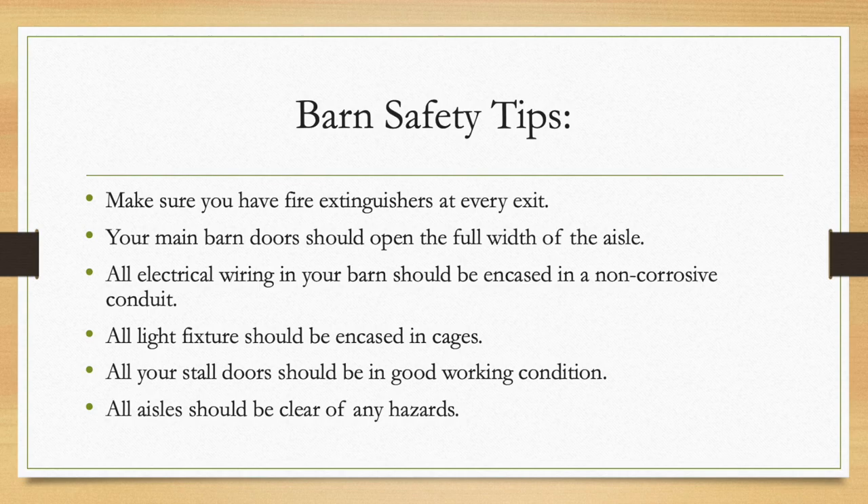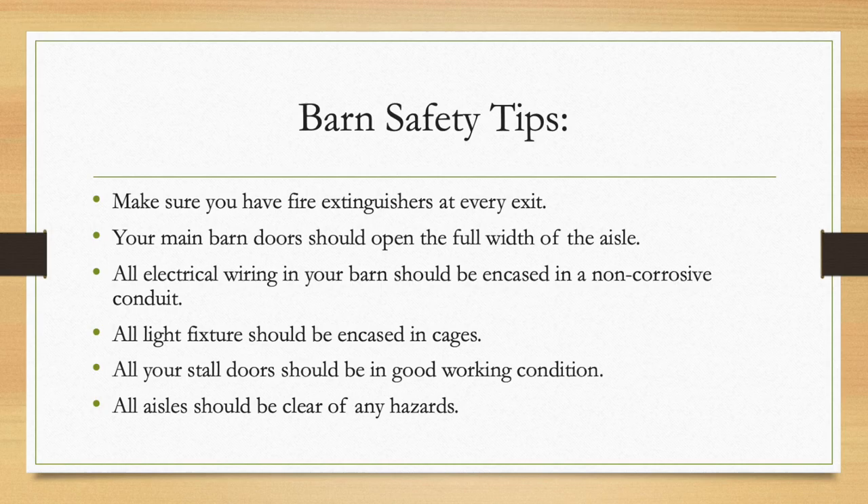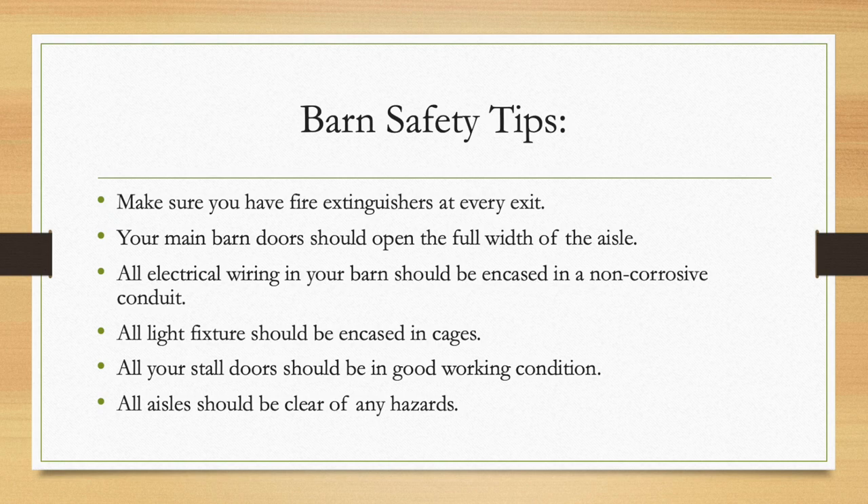Number five: all of your stall doors should be in good working condition. Number six: all aisles should be clear of any hazards including rakes, shovels, tack boxes, hay bales, or electrical cords.